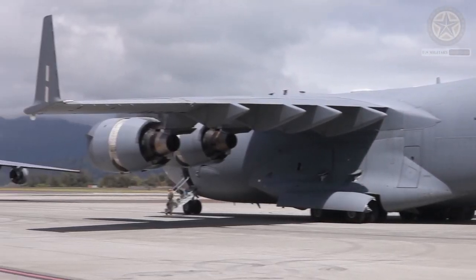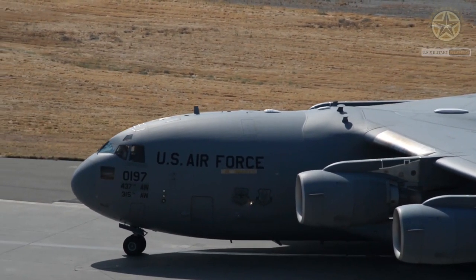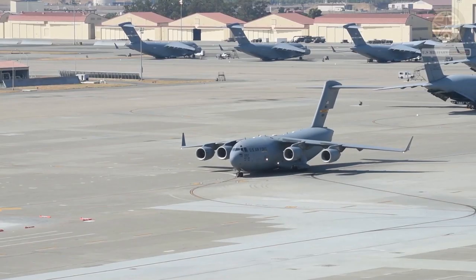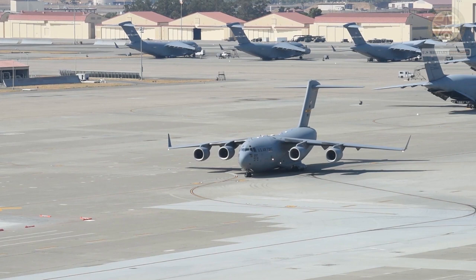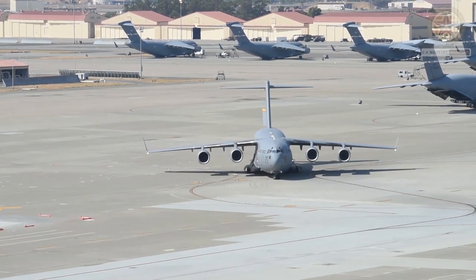After an earlier full-scale development schedule had been abandoned, the single prototype of the C-17A made its maiden flight on September 15, 1991. Deliveries to the 17th Airlift Squadron at Charleston AFB, South Carolina began in June 1993.